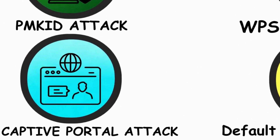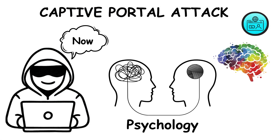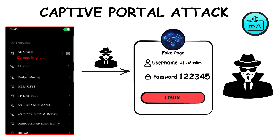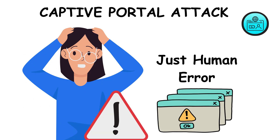Method 7: the captive portal attack — add psychology into the mix. After you connect to that fake Wi-Fi, the hacker shows you a fake login page, just like the ones in hotels or airports. You're asked to verify by entering the Wi-Fi password. You type it in, hit enter, and the hacker now has your real password. No brute force needed, just human error.